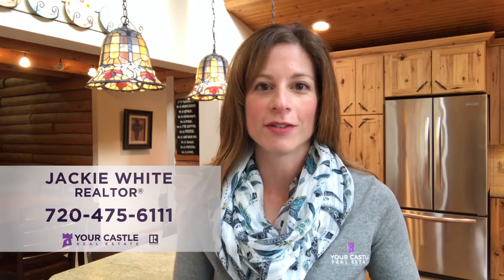If you're interested in getting your own private tour of this home, give me a call — Jackie White at 720-475-6111. I'd be happy to show you around and answer any questions that you have. Thanks.